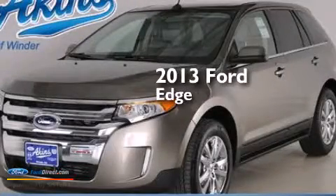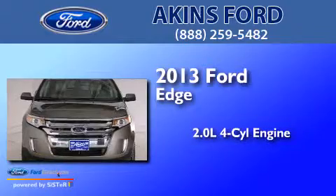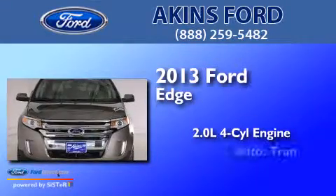This is a brand-new 2013 Ford Edge. It features a 2.0-liter four-cylinder engine and an automatic transmission.